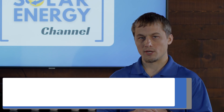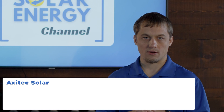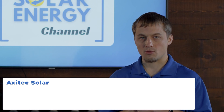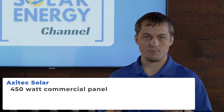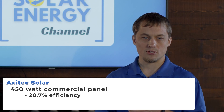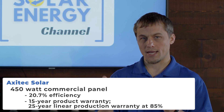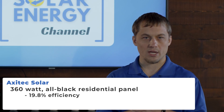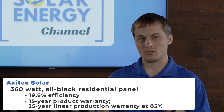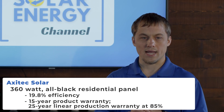The next solar panel brand is Axatec. Axatec has a commercial solar panel coming in at about 450 watts and a residential all-black solar panel at 360 watts. The commercial panel has an efficiency of 20.7%, a warranty of 15 years on the product, and a 25-year linear warranty at 85% of initial output at 25 years. The residential panel comes in at about 19.8% efficiency, with a 15-year product warranty and a 25-year linear production warranty at 85%.